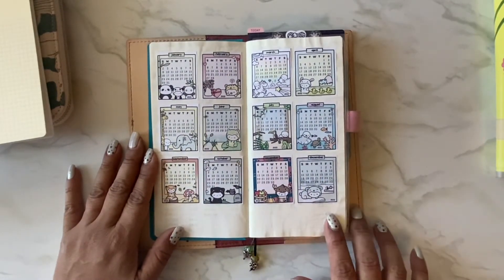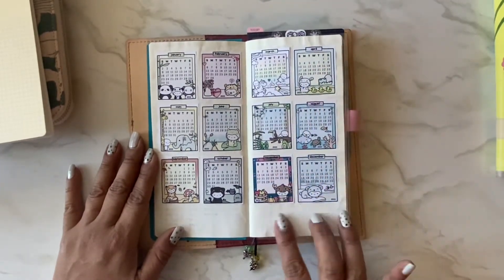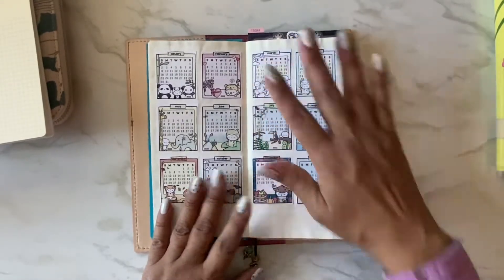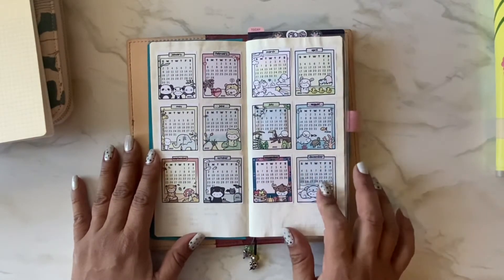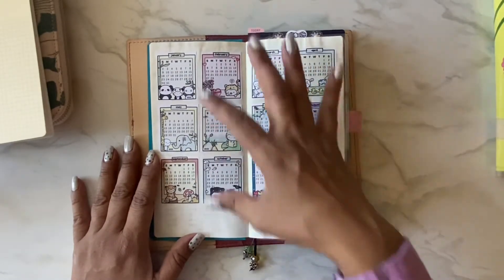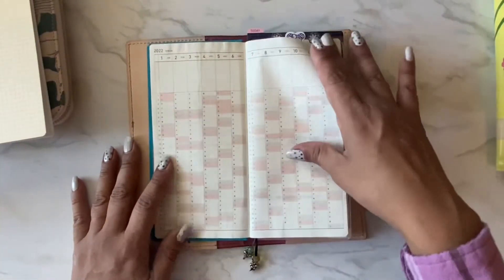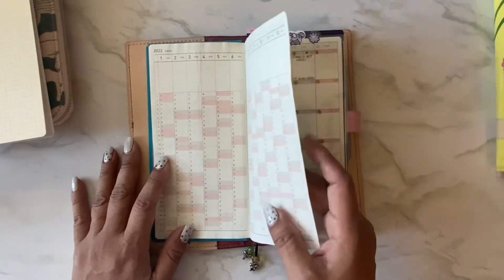I don't like how grainy the gesso feels — the quality probably wasn't the best — so I might Mod Podge over them. These are the free printables from Coffee Monsters Co sized for a Sunday start, since my Weeks uses a Sunday start. I might track my cycle or my weight, or both, in here.